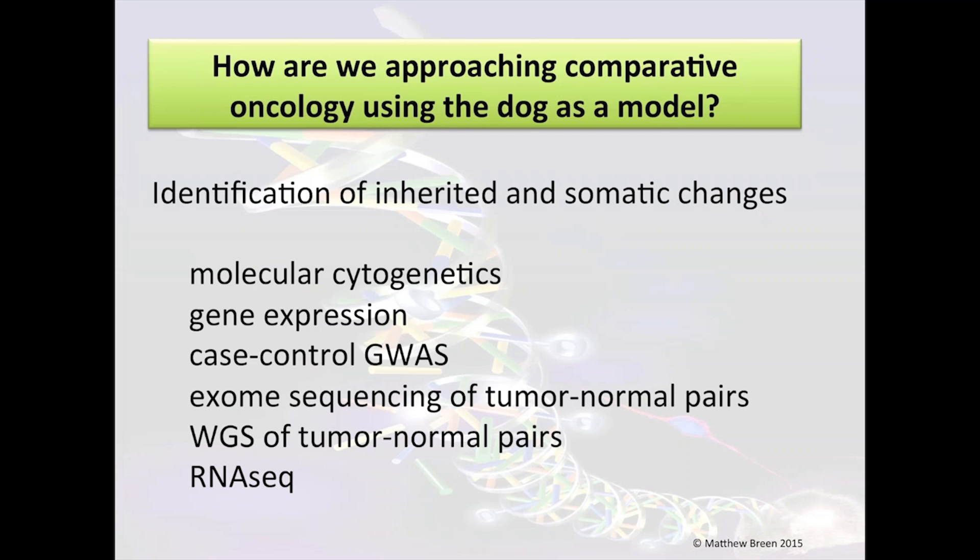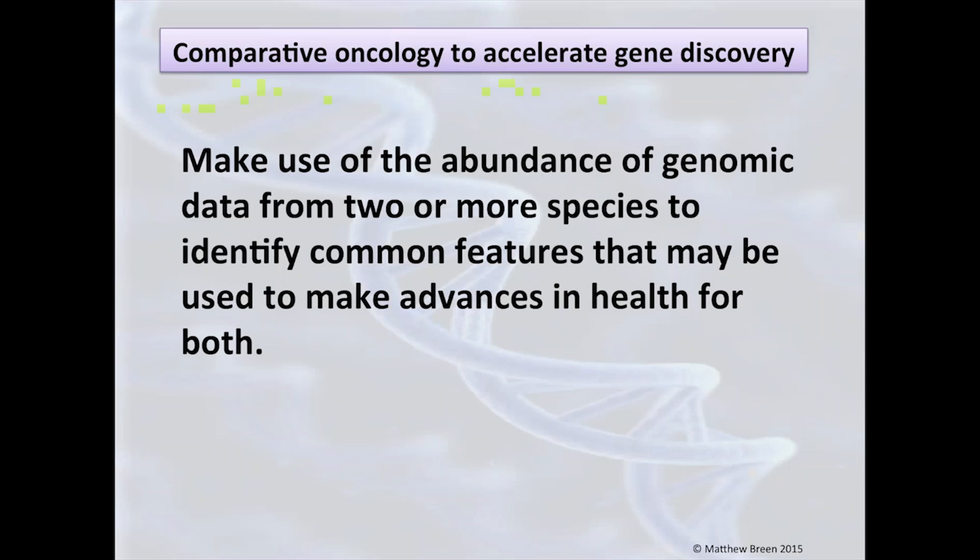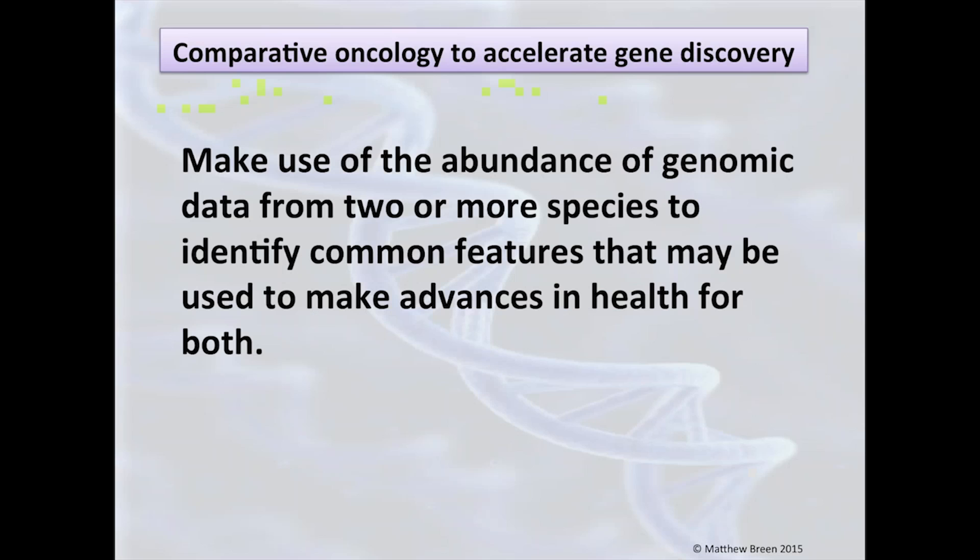Whatever resources are available for human cancer research, we use exactly the same resources for canine cancer research. I'm showing the classic list of genomic approaches taken at any major cancer research site. We don't have time to go through all of these today, so I'm going to focus on the molecular cytogenetic changes we see in somatic cells once a cancer has started. The concept of comparative oncology is to take the enormous amount of information from the human species and overlay that with one or more other species to identify common factors that help push forward the boundaries of health for both.